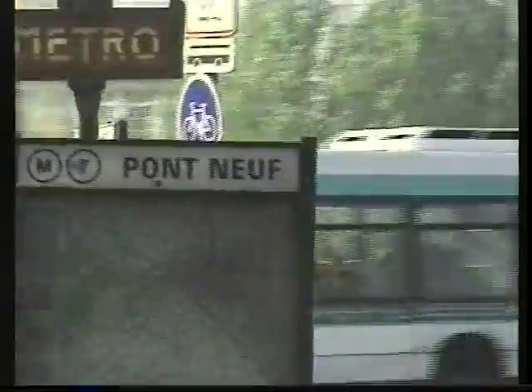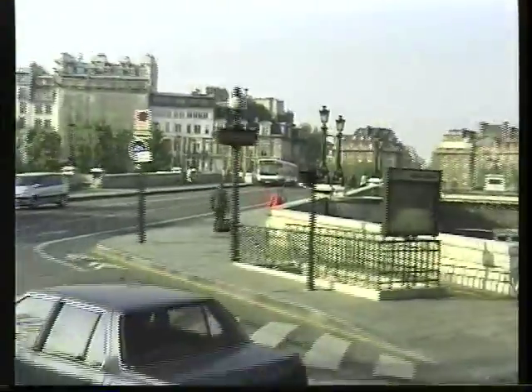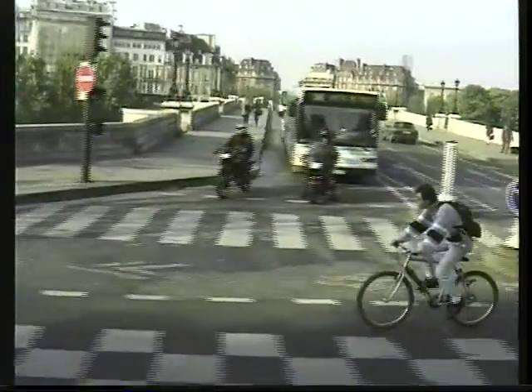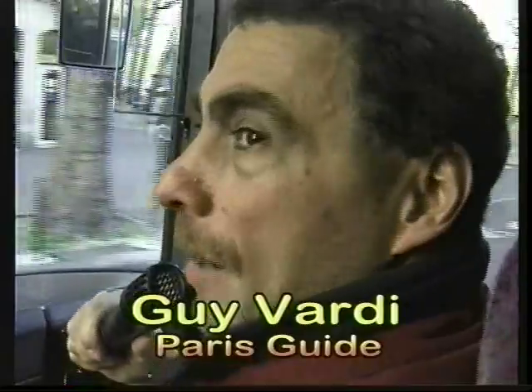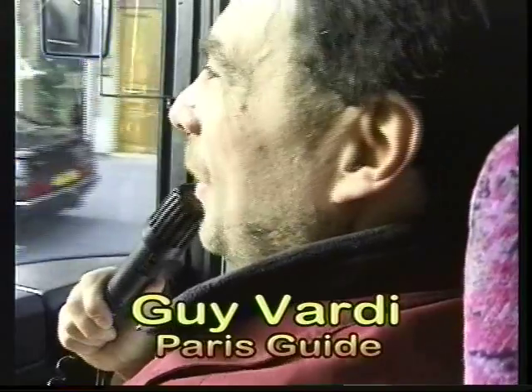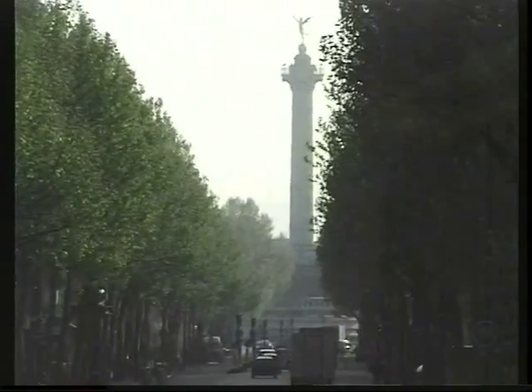All the other bridges that were here before collapsed into the water, and that bridge remained. It's called the new bridge, but it's actually the oldest in reality. There used to be buildings and houses on both sides. Within the area, we have a monument coming up very soon called Bastille — the Bastille Monument.